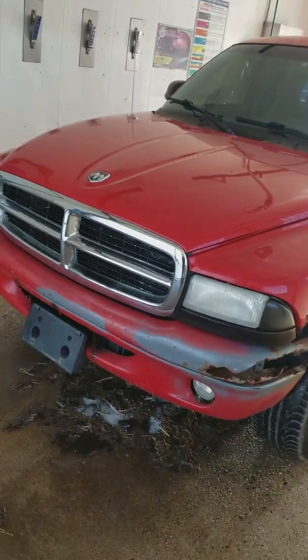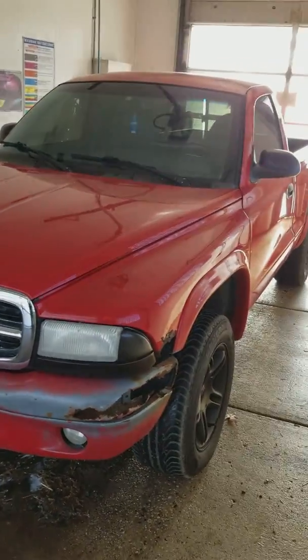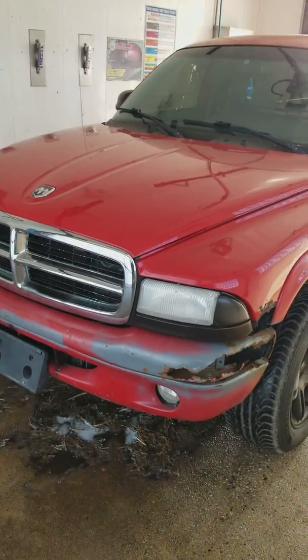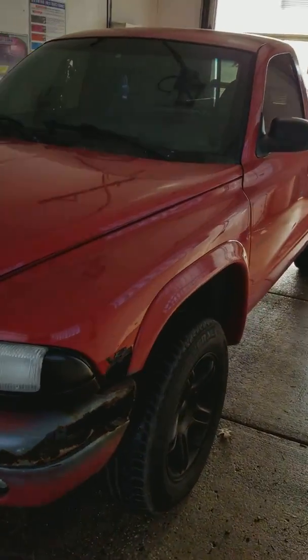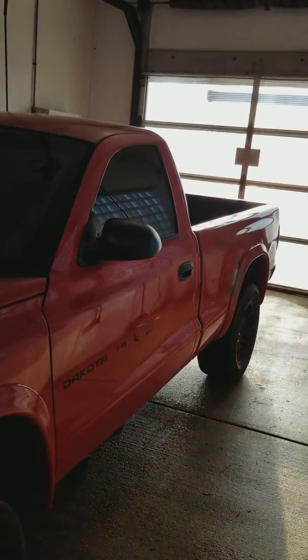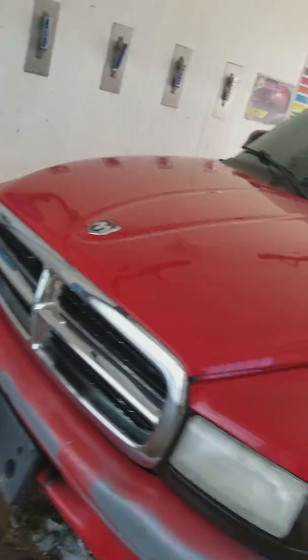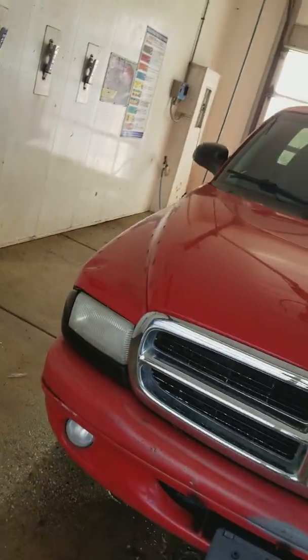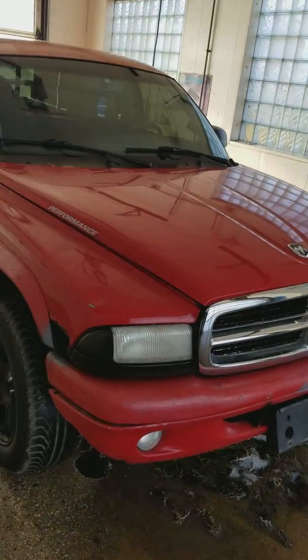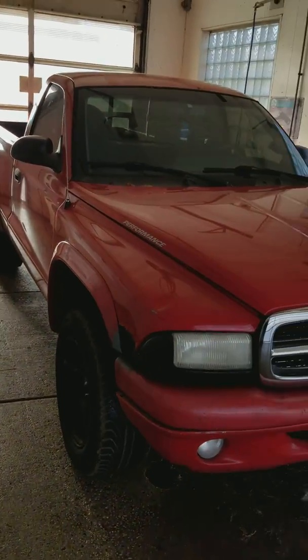Okay YouTube world. I was challenged to do a mini truck challenge — mini truck being just what it's titled as: mini truck. Single cab, two wheel drive, not a full size, not a big size. Mini truck challenge by my friends. I, being the Mopar guy, obviously took the Dodge.